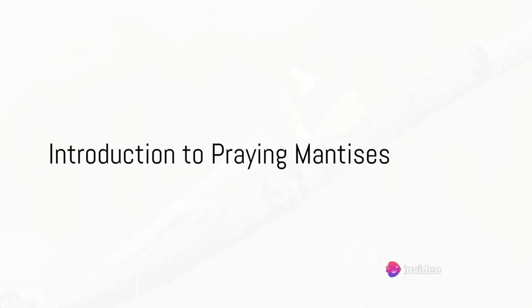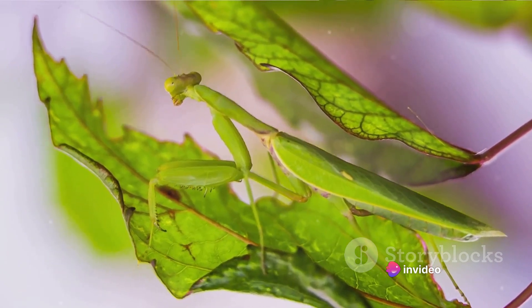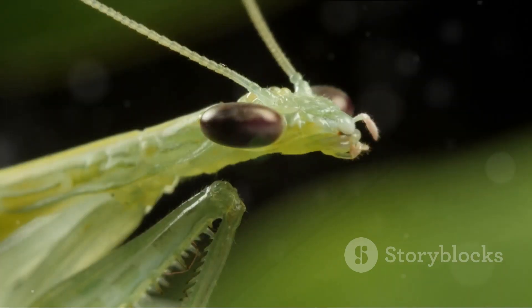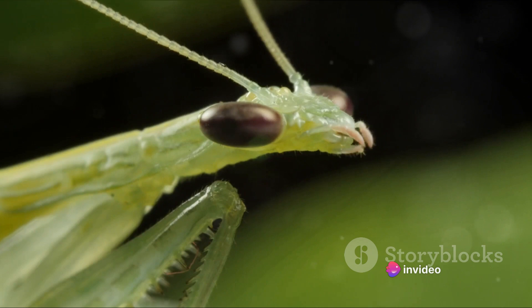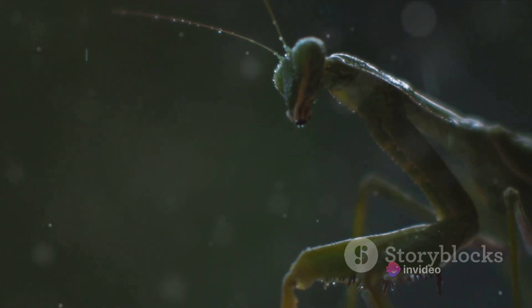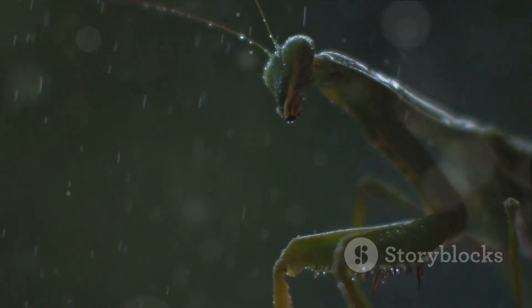Have you ever wondered about the secret life of a praying mantis? These fascinating creatures, with their alien-like appearance and predatory prowess, are a marvel of the insect world. Praying mantises, part of the order Mantodea, are easily identifiable by their elongated bodies, distinct triangular heads that can turn a full 180 degrees, and their powerful raptorial forelegs that are perfectly designed for grasping their prey.